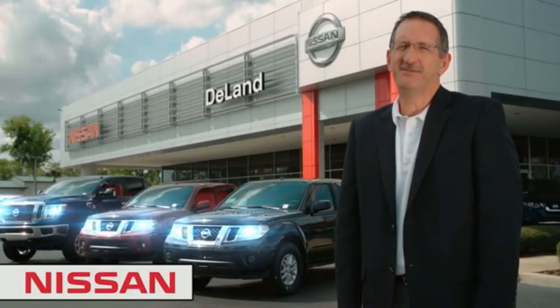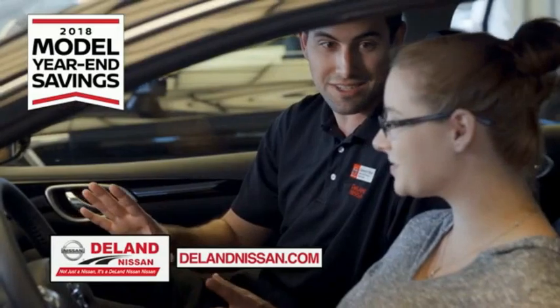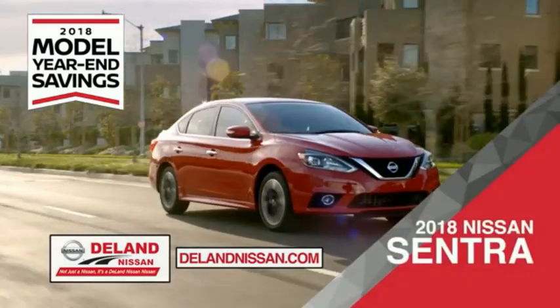I'm Curt, and before you buy, give us a try. Get ready to play big and save big with Deland Nissan during the 2018 model year in savings events.